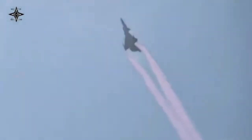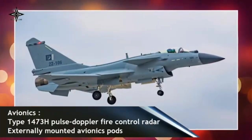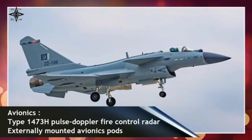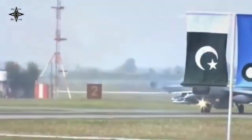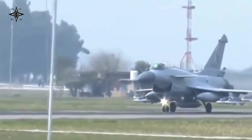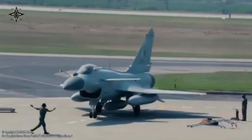Armament. The J-10C can carry a wide range of weapons, including beyond-visual-range (BVR) missiles like the PL-15, ground-attack missiles, and precision-guided bombs. Its payload capacity is higher, allowing it to perform diverse missions. The JF-17 Block III is armed with advanced BVR missiles such as the PL-15 and short-range missiles like the PL-10. It also supports air-to-ground weapons but has a smaller payload capacity compared to the J-10C.